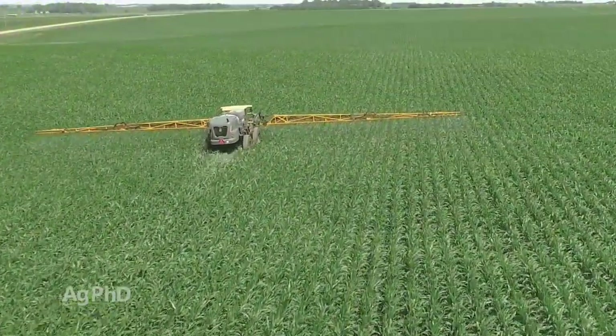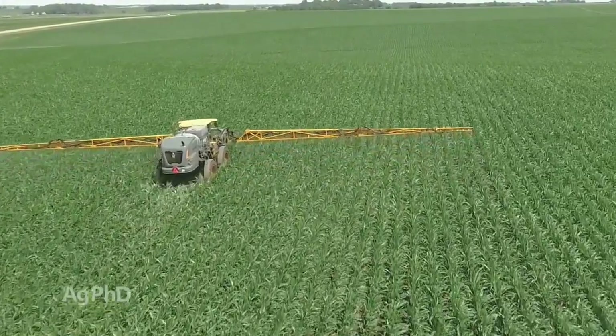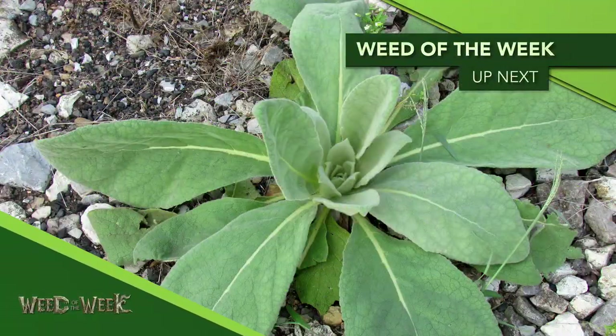Darren talked about these cheap pyrethroids — we're talking about 2 bucks an acre, that's all it costs. So I'd just encourage you: be scouting in your fields. If you see even lower levels of insects, you might have enough — just check the economic thresholds, run the numbers for your farm, and consider spraying. One other thing you definitely want to consider spraying is our Weed of the Week — we'll show you how to stop it, coming up next.